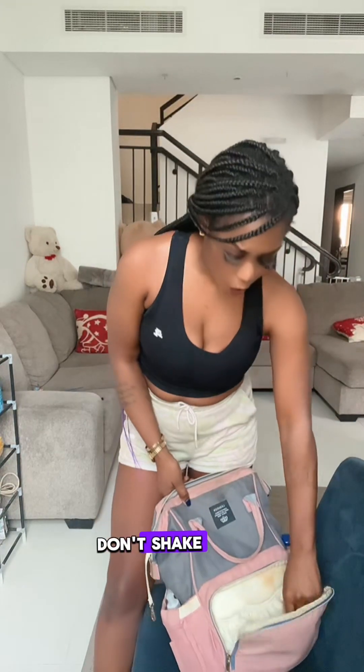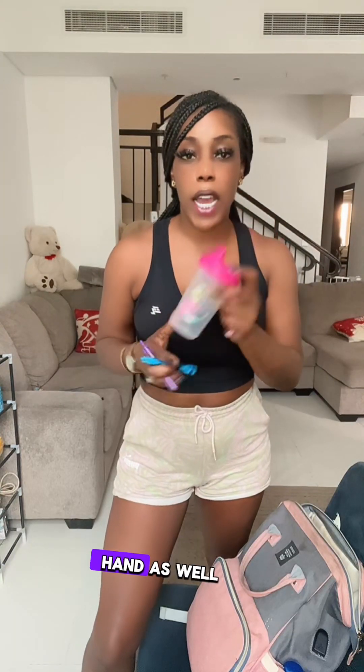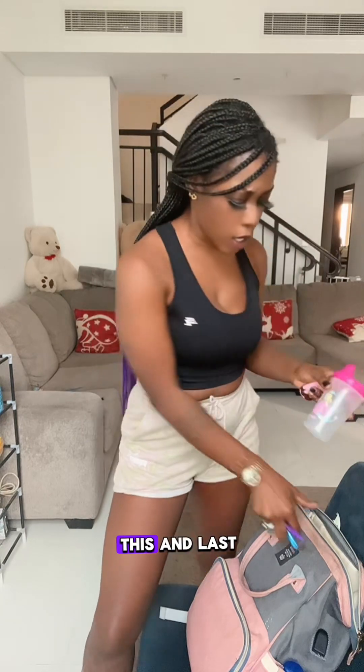This is where the bottles would go, or water. I usually keep this cup on hand as well in case we're out and just need to have something to pour into.